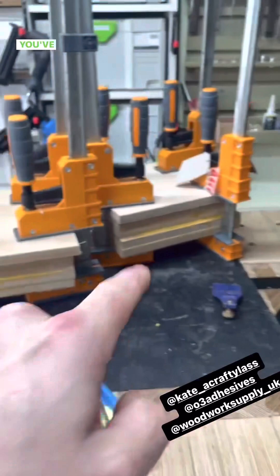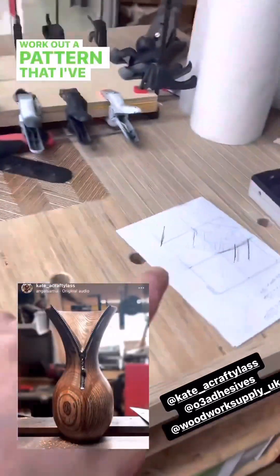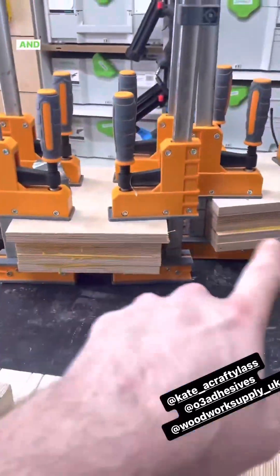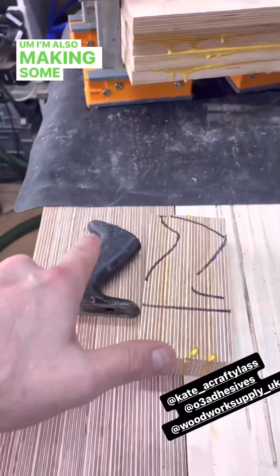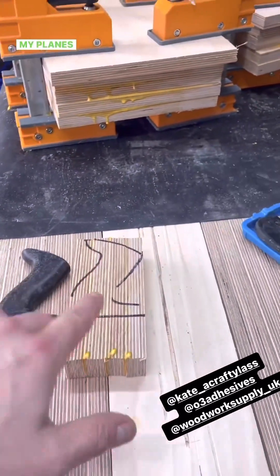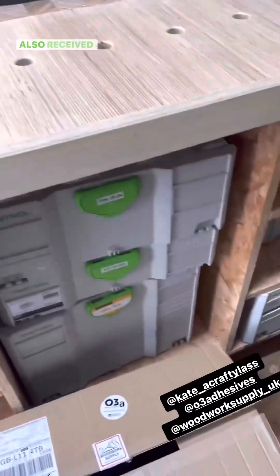You've seen her amazing vases — so hopefully when I try and work out a pattern that I've been working on, she'll turn this into an amazing vase. I'm also making some new handles and stuff for a couple of my planes out of ply — everything I do is with ply, so I thought why not.